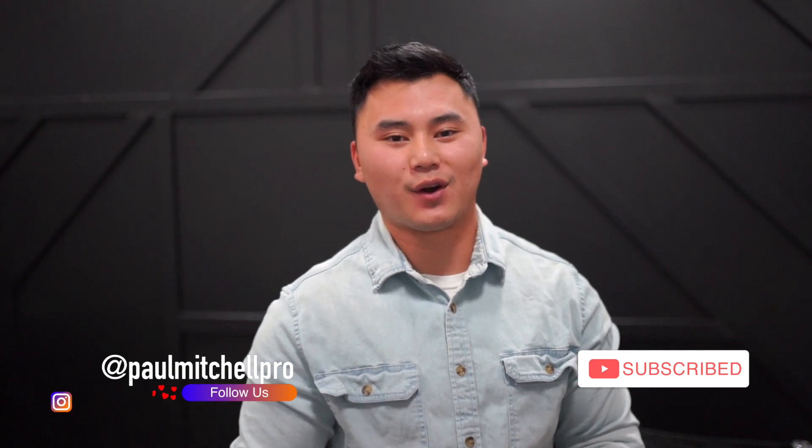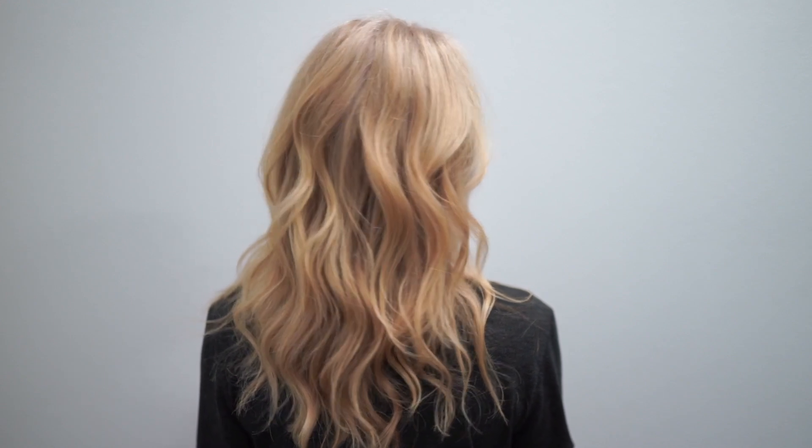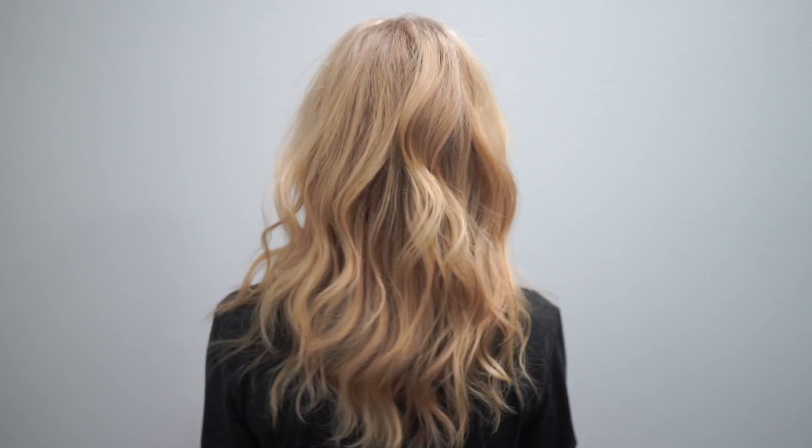Hey everyone, my name is Sin Meng and I'm back again with another video on the Palm Mitchell Pro YouTube channel. Today I'm going to talk about one of our recent additions to our permanent hair coloring line. We all love how much the industry is growing with new trends, but one constant service that will always have your chair filled is great coverage.